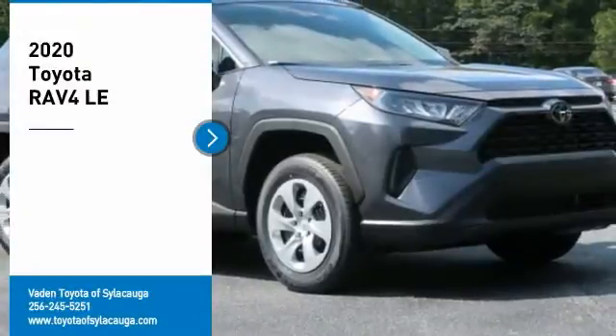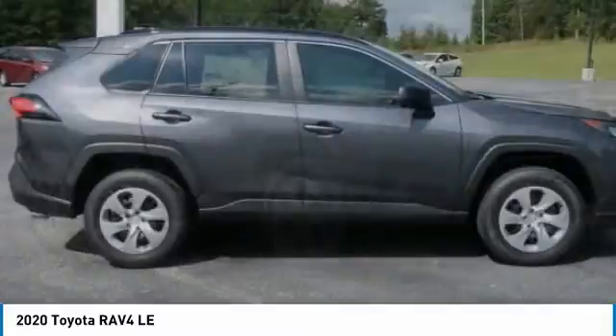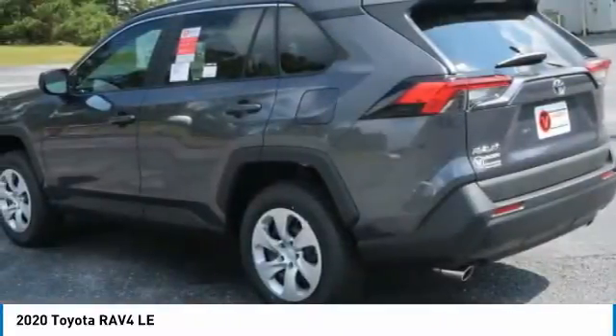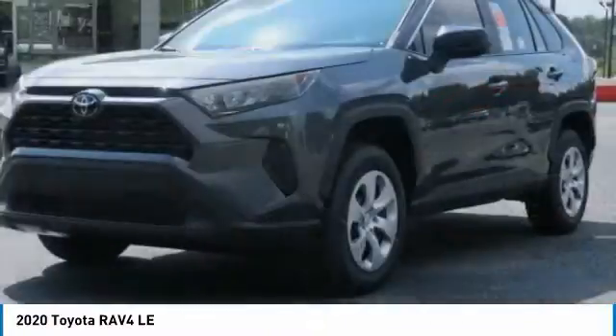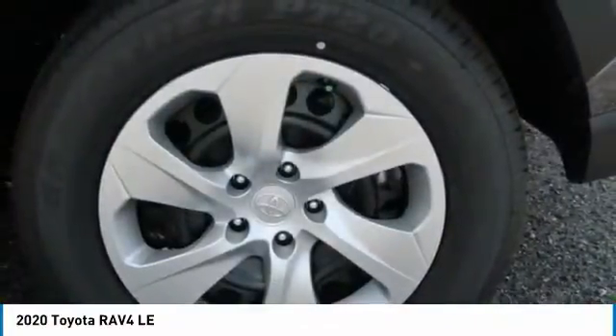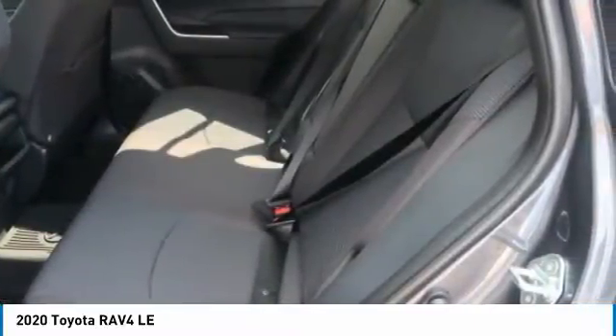Take a ride in the 2020 RAV4. The RAV4 is one of the most fuel-efficient SUVs in its class. Versatile and efficient, RAV4 mixes the comfort and drivability of a sedan with the benefits of an SUV. This highly evolved, well-packaged crossover SUV lets you have it all.